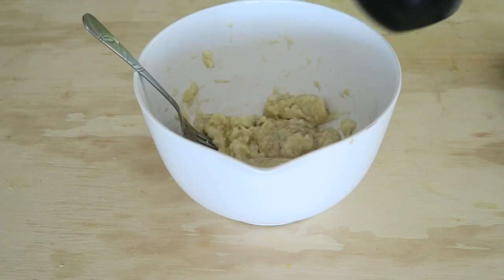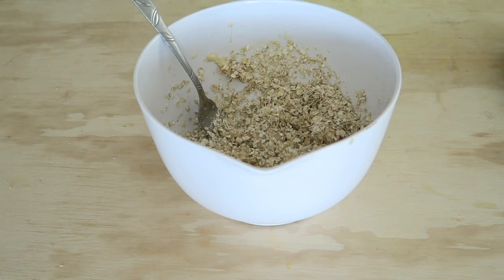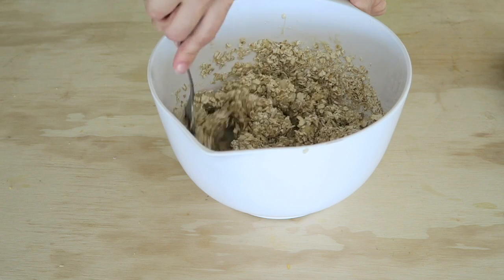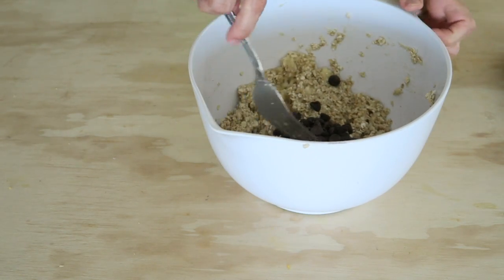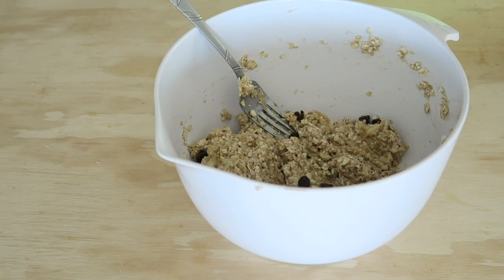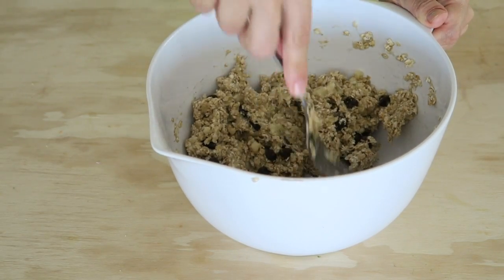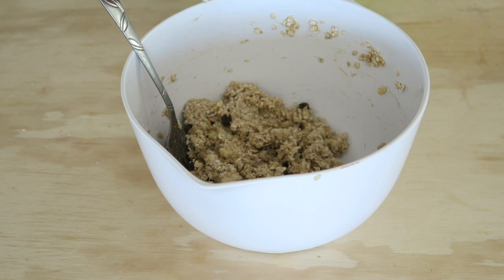For snack, I took two bananas mashed up with a little bit of cinnamon, then added one cup of oats and mixed that, then added three-fourths of a cup of oats again and mixed that, then added chocolate chips — you could add as much as you'd like, this is about a quarter cup.